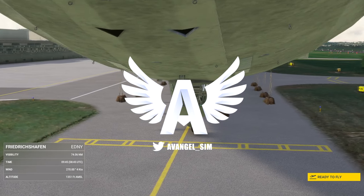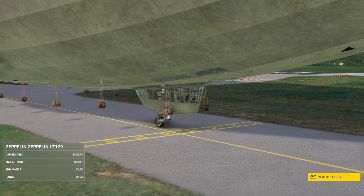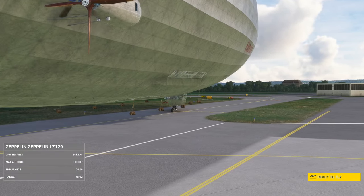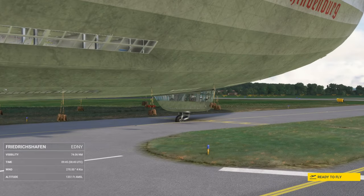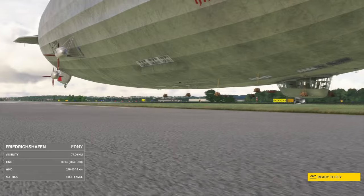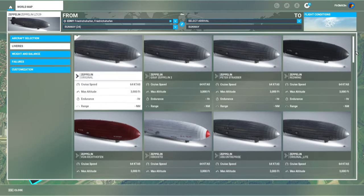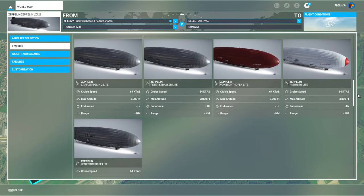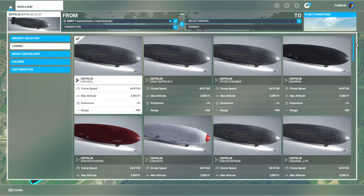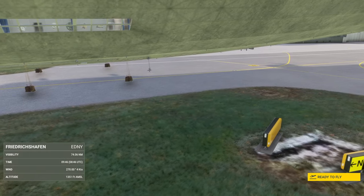Hey guys, it's Savage and welcome back to the channel. We're looking at a very different starting camera today because we're in possibly the biggest moving object in flight sim right now. This is three times longer than a 747. It is Zeppelin time. The LZ128 Zeppelin — Graf Zeppelin? Hindenburg? Yes, exactly that airship. This thing is a monster made by Redwing and it costs £25, which is not a terrible price. Whilst this is not something I will fly every day, this is a phenomenal piece of living history.